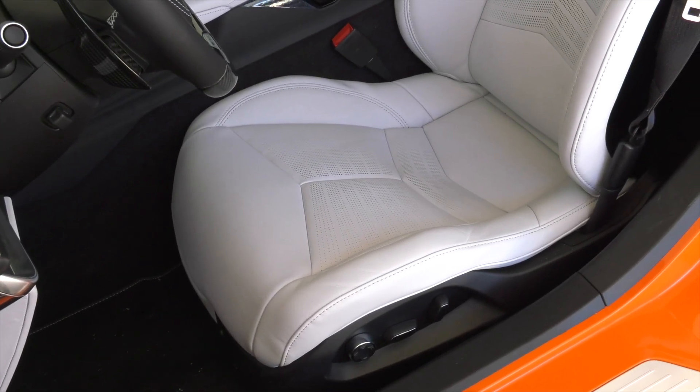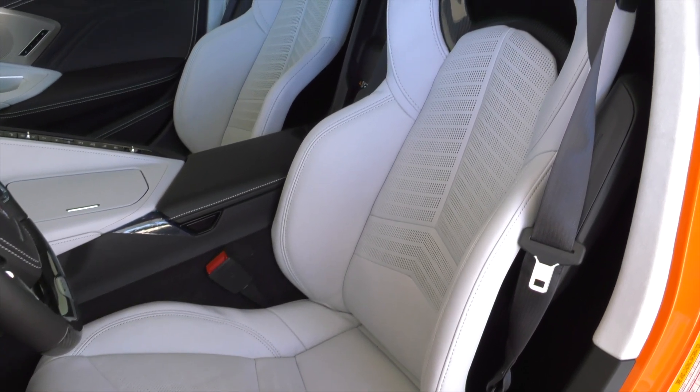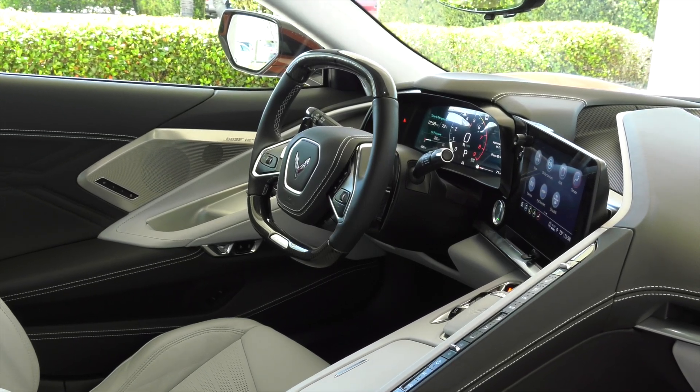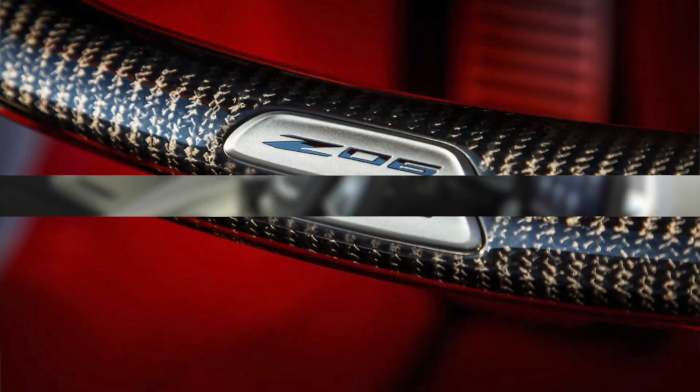In the driver-focused cockpit, premium materials continue to elevate the luxurious look and feel introduced with the Stingray. They're complemented with available carbon fiber trim that expresses the car's lightweight, track-purposed mantra.